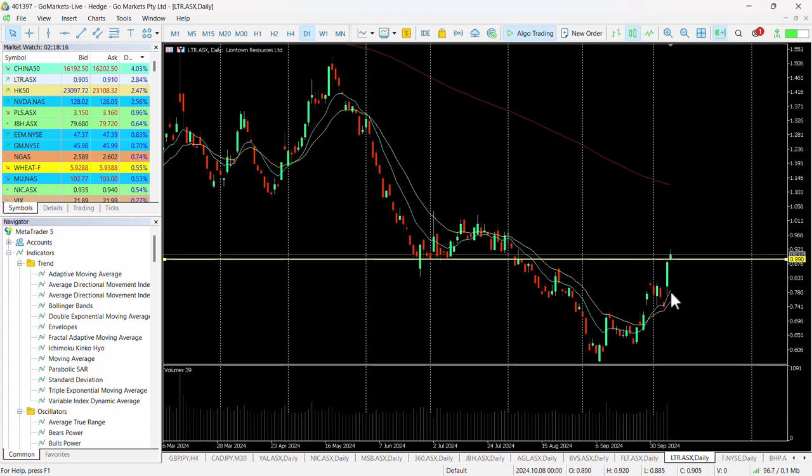Since then we've had a period where it's consolidated around the mid-70s, and over the last couple of sessions that all of a sudden seems to have come to life with this challenge today of this key level of 89 cents.